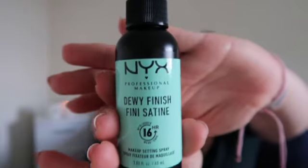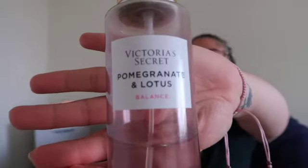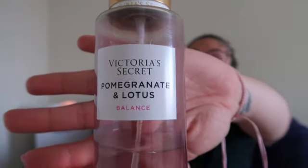So far this month I have been loving this NYX Dewy Finish Makeup Setting Spray. While that's drying, I'm going to spray myself with Victoria's Secret Pomegranate and Lotus.